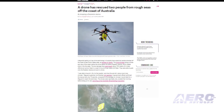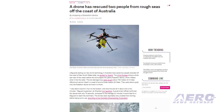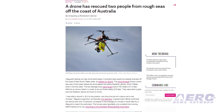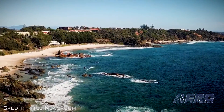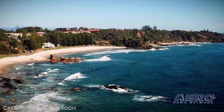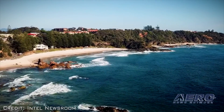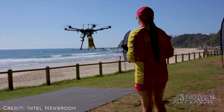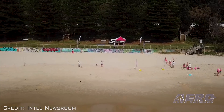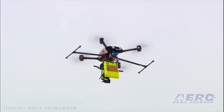At about 11:30 Thursday morning local time, two teenagers were swimming in powerful surf conditions about 0.6 miles north of the patrolled area when a member of the public noticed they were having difficulty in the 10-foot swell. Lifeguard Supervisor Jay Sheridan was piloting the UAV at the time and immediately responded, locating the swimmers within minutes of the initial alert.